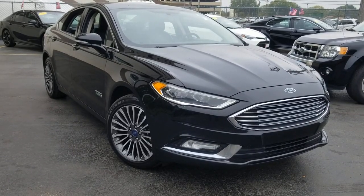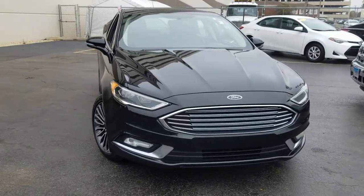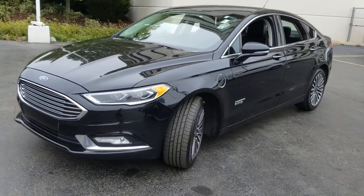Here is a wonderful 2017 Ford Fusion. With less than 60,000 miles on the odometer, this vehicle stands out from the rest. Take a closer look at this comfortable, stylish Fusion.